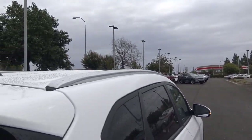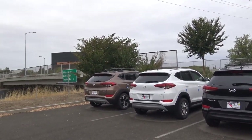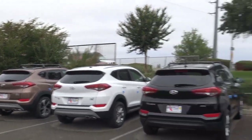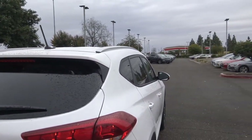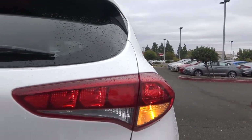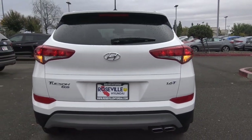You have roof rails on top and you can get cross bars as an option, like on this Tucson here. Coming to the rear of the vehicle, I really love the styling with the tail lights. You also have rear reflectors and a rear window wiper with a rear window defroster.